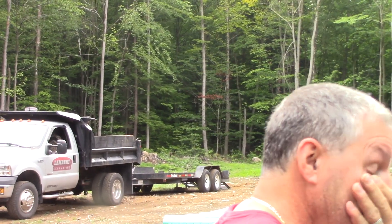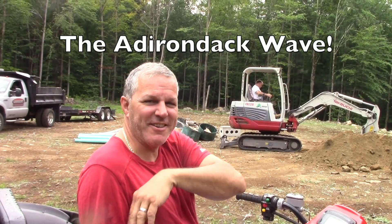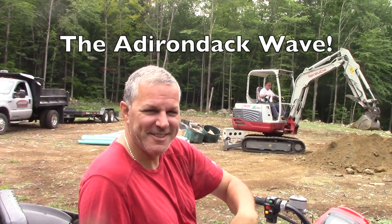No-see-ums. There can't be no-see-ums — I see them. They look like this. They call this the Adirondack Wave, and that's what they call it for sure.